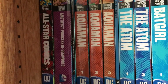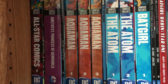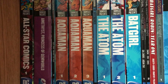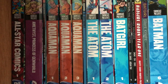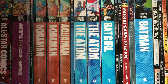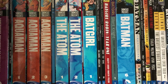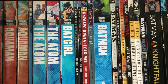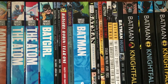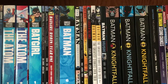Showcase Presents All-Star Comics, Showcase Presents Amethyst Princess of Gem World, Aquaman The New 52: The Others, Showcase Presents Aquaman Volumes 1 to 3, Aquaman The Water Bearer, Showcase Presents The Atom Volumes 1 and 2. You have Batgirl, and the New 52 Batgirl Volumes 1 and 2, Batgirl Slash Robin Year 1, Batgirl Silent Night, and Showcase Presents Batman Volume 6.